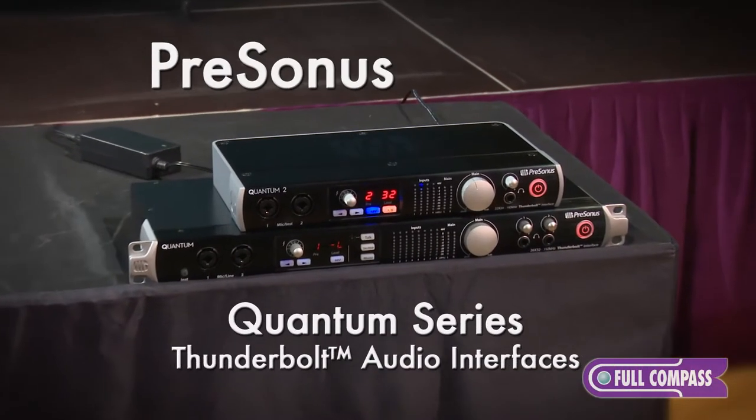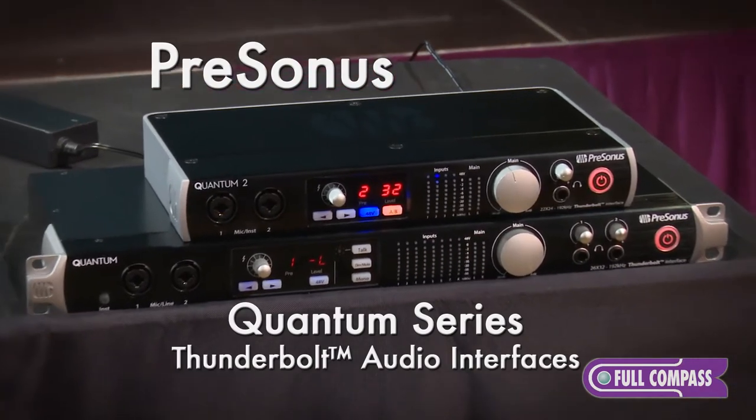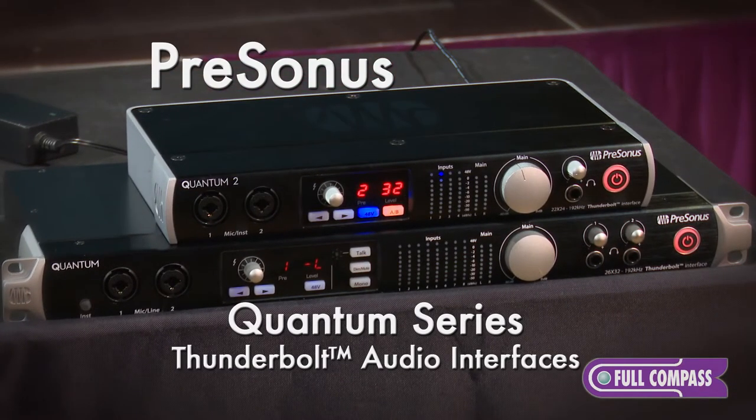Hi, I'm Rick Nockvie with PreSonus Audio and I'm here at Full Compass showing the line of Quantum Thunderbolt interfaces. There are two Quantum interfaces: the Quantum 1 and the Quantum 2.